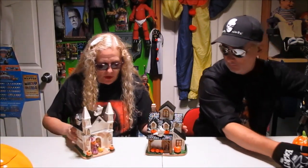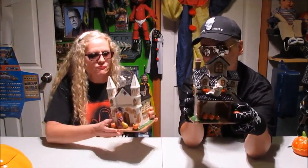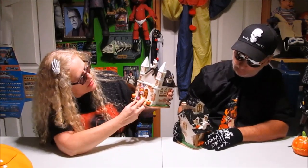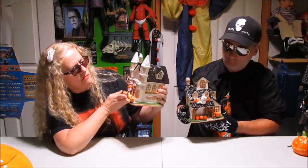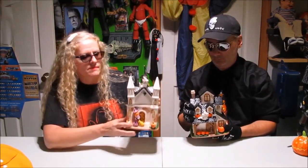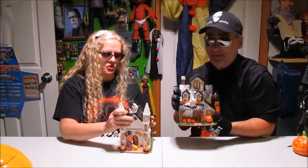We actually have two building cookie jars — I'm going to bring them both out. This one looks like a church to me — a haunted church. You've got your little ghost, a spider, a couple of pumpkins, and some kind of pumpkin person figure. The lid comes off that way. I think we actually bought these at the same time, though they didn't come together. This second one is just a regular house.